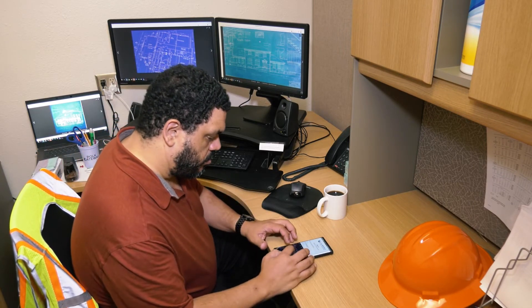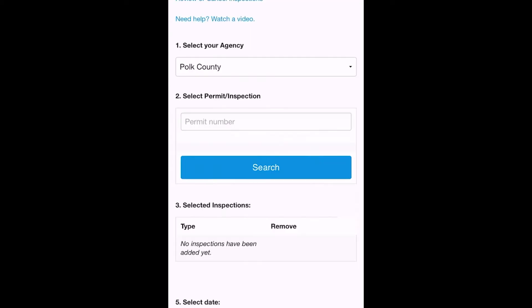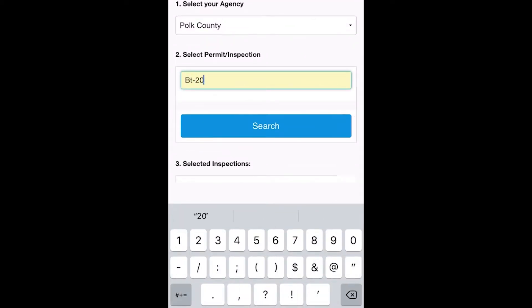First, you will sign into your ViewSpecs Go account. Then you will click on Request an Inspection. You will select Polk County as your agency. You will then enter your permit number and hit search.